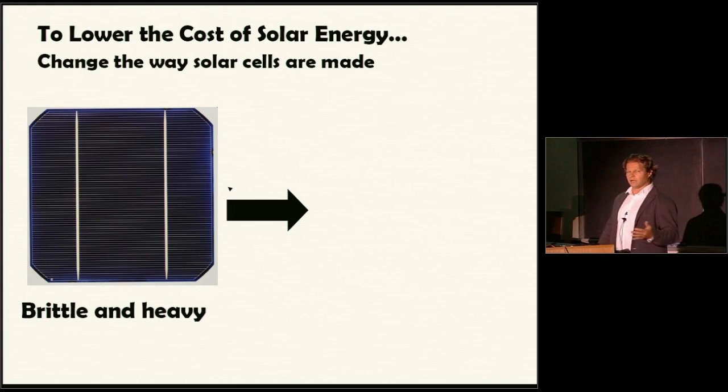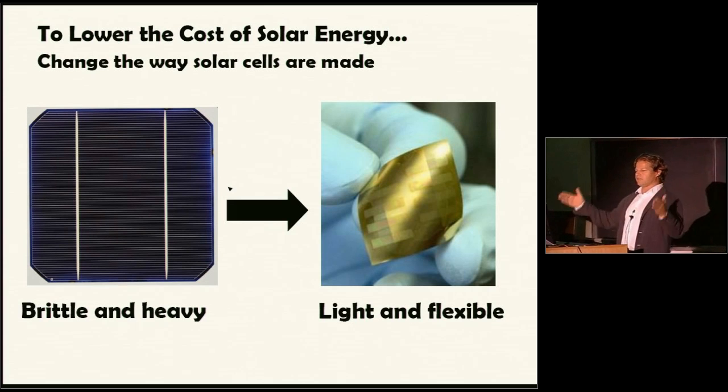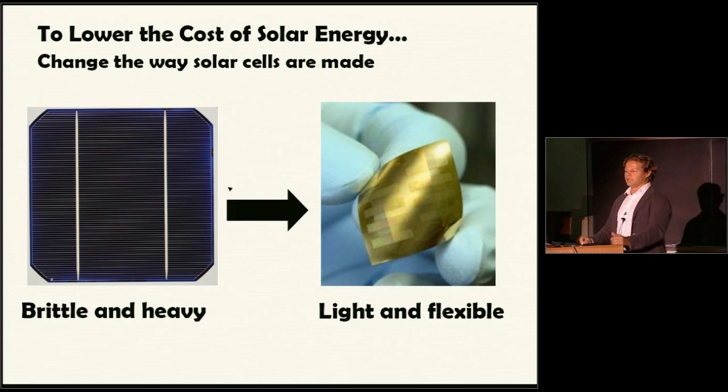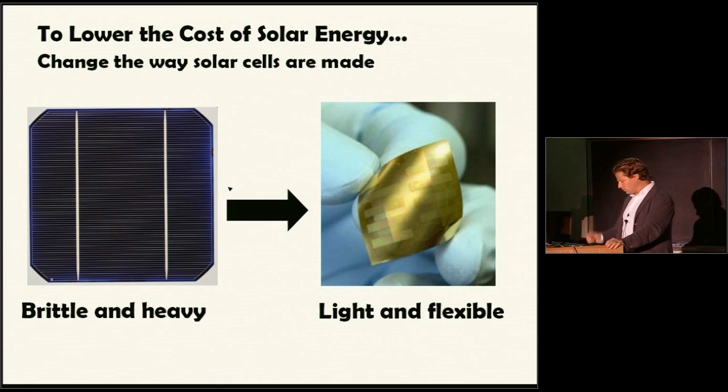Another issue: solar panels are relatively brittle and heavy. If we can change the way our solar cells are — make them lightweight, flexible, out of plastic like polyethylene — we could dramatically lower the cost and also change the way we install them. Instead of heavy solar panels where you have to reinforce your rooftop, you could maybe buy a roll of solar cells rolled up like a carpet, bring them home, go onto your roof, and unfurl the solar cells. If you could do that, you would lower the cost of solar energy quite a bit.